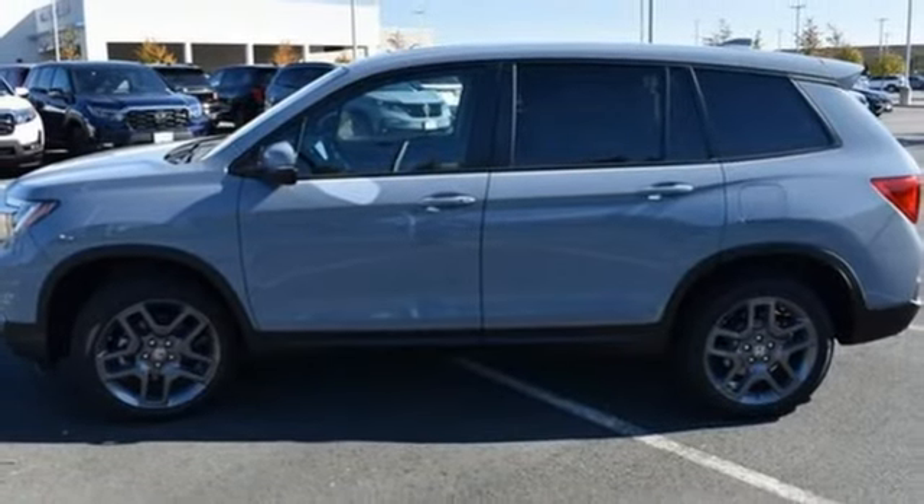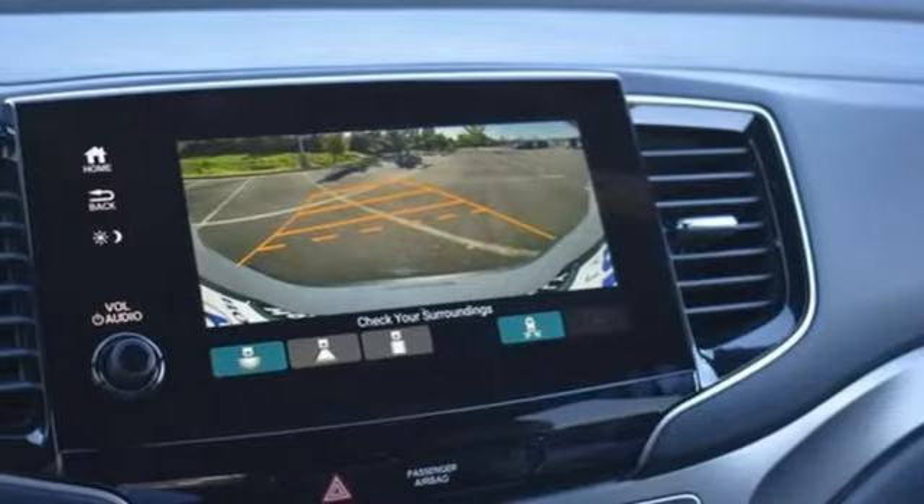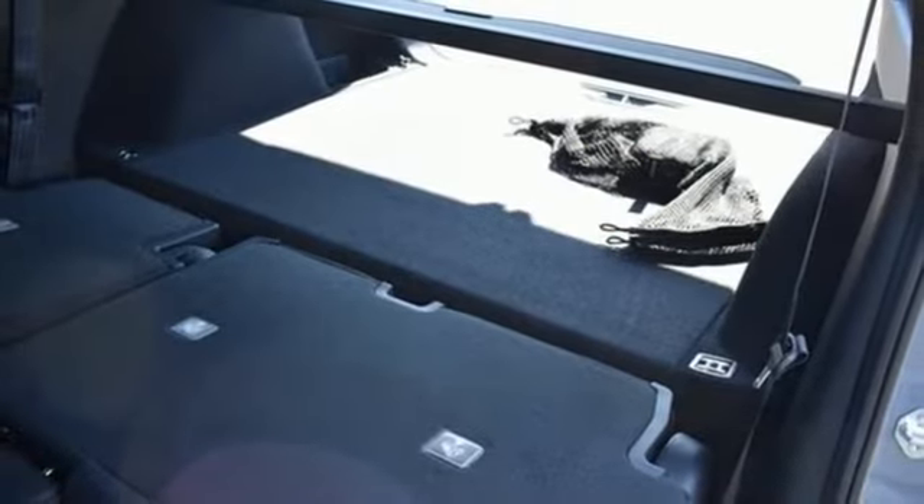Dual zone climate control, inductive device charging, external memory control, express open and close sliding and tilting sunroof, four wheel drive, and LED low beam headlights.